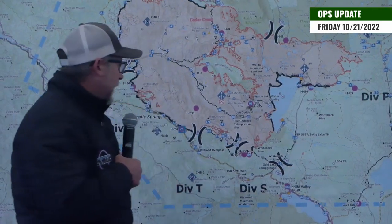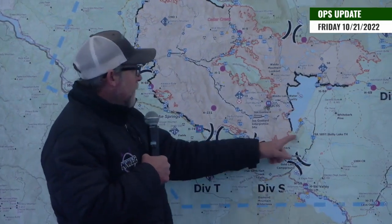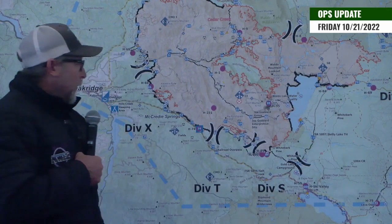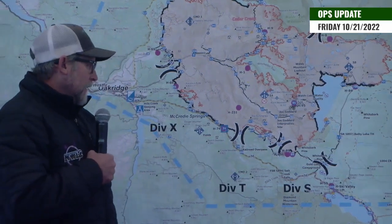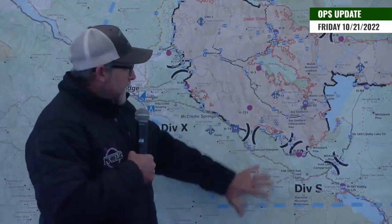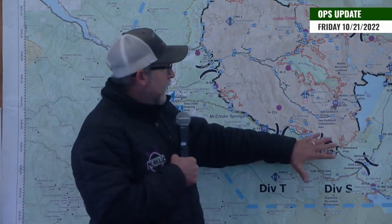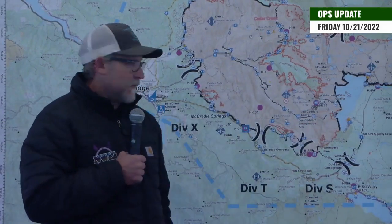We do have some other rehab going on — the southeast corner of Waldo Lake, we're just pulling some structure wrap out of there. Fire is basically down to repair status for the most part, and we are anticipating the weather coming in, so tomorrow might be a lot of staging, figuring out where we can get in and work safely. Thank you, have a good day.